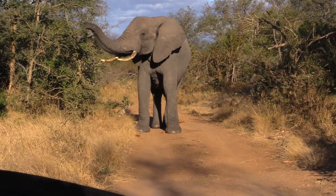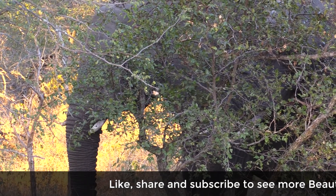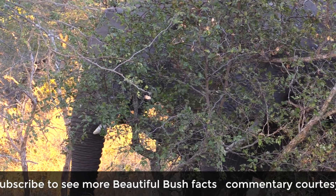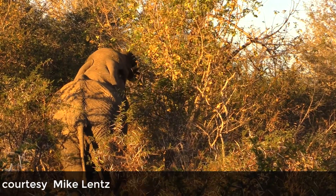They definitely destroy a lot, but because of their poor digestion, only about 40% of what they eat is digested. The other 60% comes out the rear end as it went in. So if you go to an elephant sanctuary and you feed elephants some fruit, you'll see that you can literally pick up an orange on the other end, peel it and eat it.